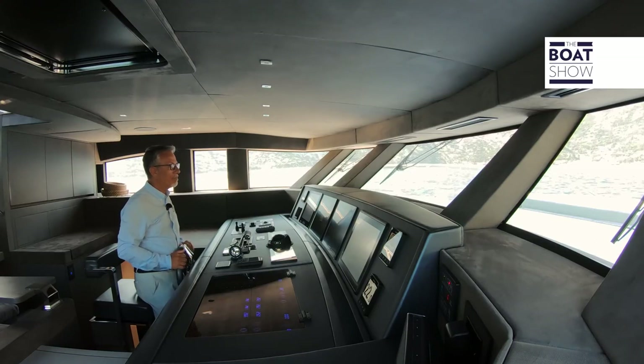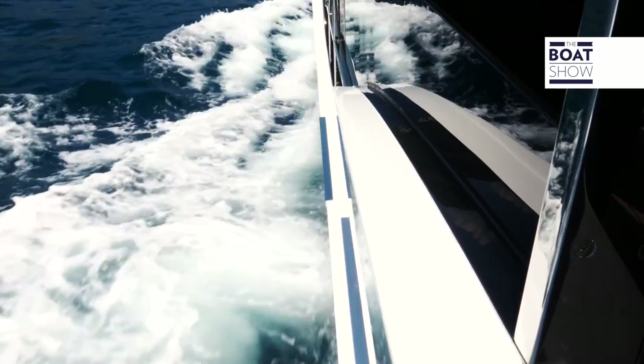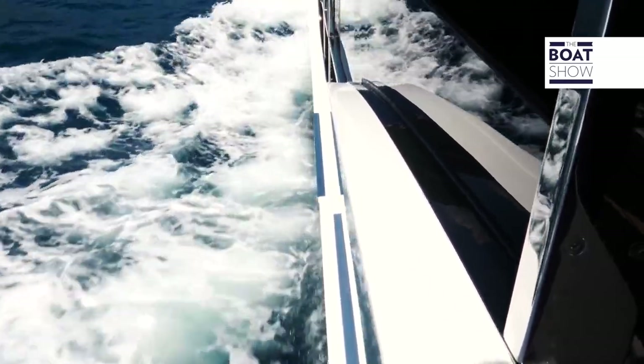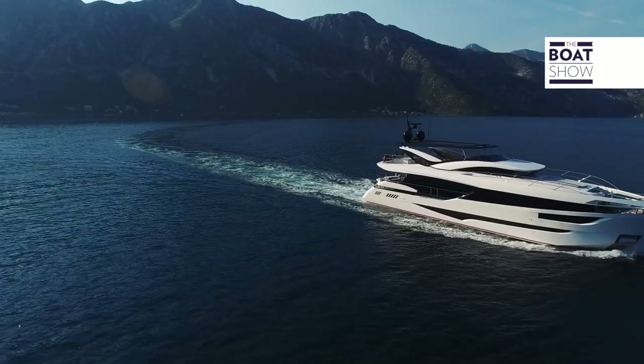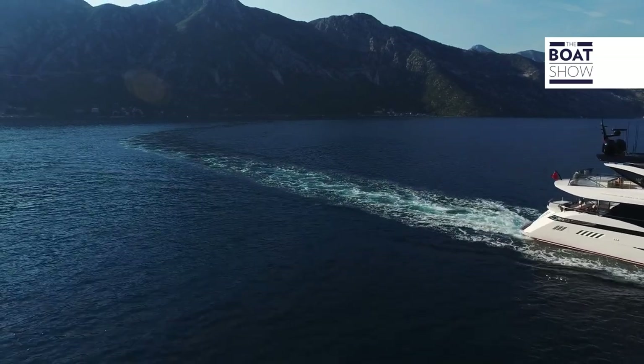Those tanks are for fuel and for water — gray, black, and fresh water. In addition to the hull, there are large tanks inside that contain liquids and make the bottom twice as resistant. This also ensures a low center of gravity.